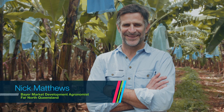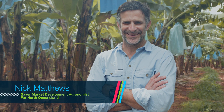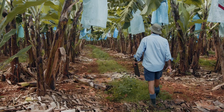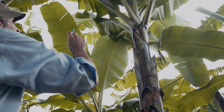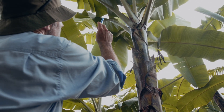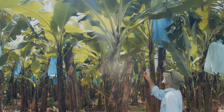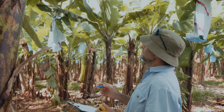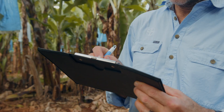Hi, I'm Nick Matthews, Bayer Crop Science Market Development Agronomist in Far North Queensland. I'm here near Innisfail at one of my trial sites and I'm excited to be able to introduce Bayer's newest product for Australian banana growers, Routine, which is a completely new concept in the control of leaf diseases. It is registered for the control of two key leaf diseases in bananas, yellow sigatoka or leaf spot and common leaf speckle.